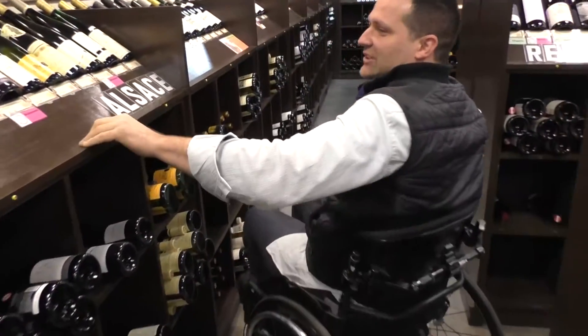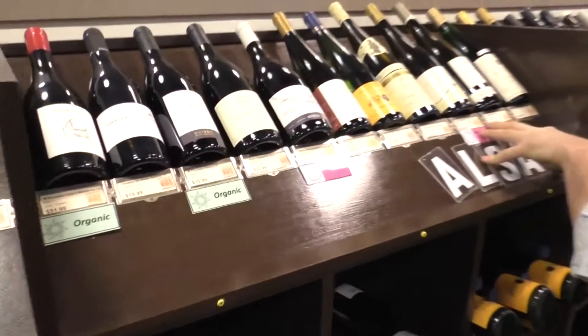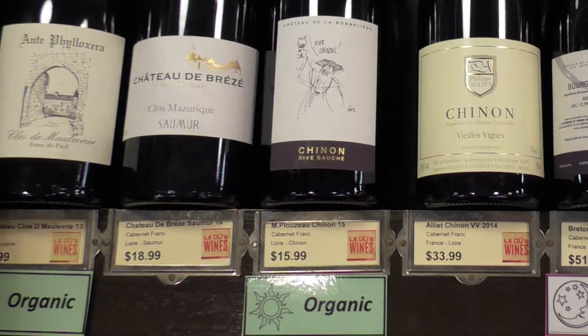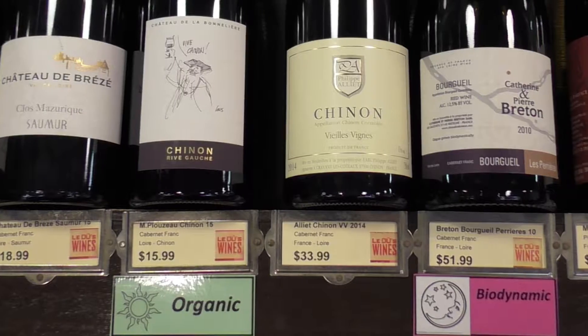I like this little section because we have a combination of some of my favorite reds and some of my favorite whites. So over here, some of the most delicious and finest Cabernet Francs in all of France. These are all from the beautiful region of the Loire Valley.